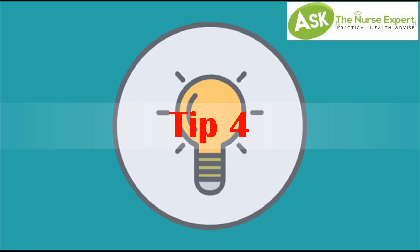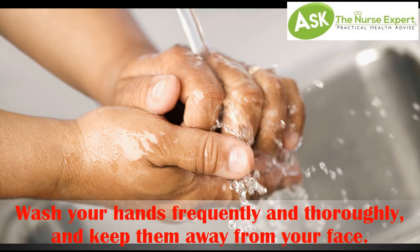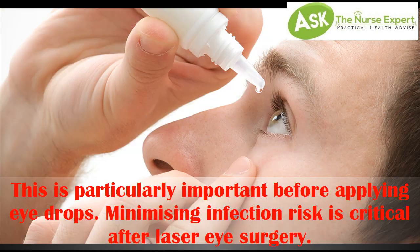Tip 4. Wash your hands frequently and thoroughly, and keep them away from your face. This is particularly important before applying eye drops. Minimizing infection risk is critical after laser eye surgery.